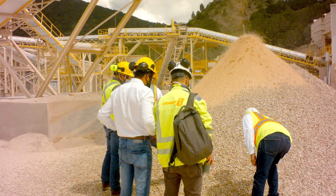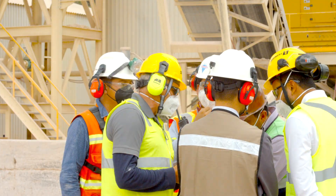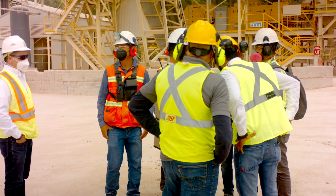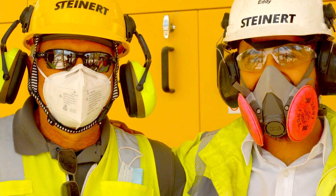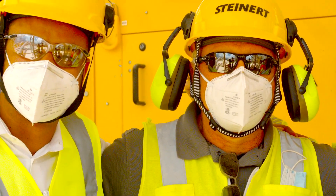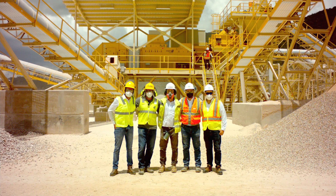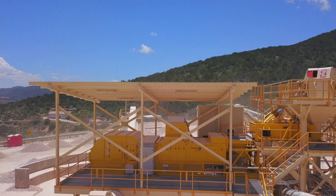It's a pleasure to be here visiting this sorting facility, which has three different sorting equipment from Steinet. I'm pretty sure this is just the beginning for sorting plants here in Mexico and the other countries in the Americas in general.